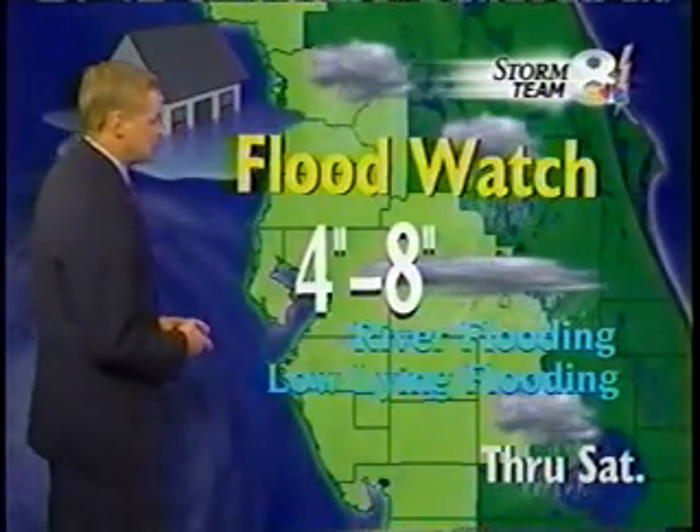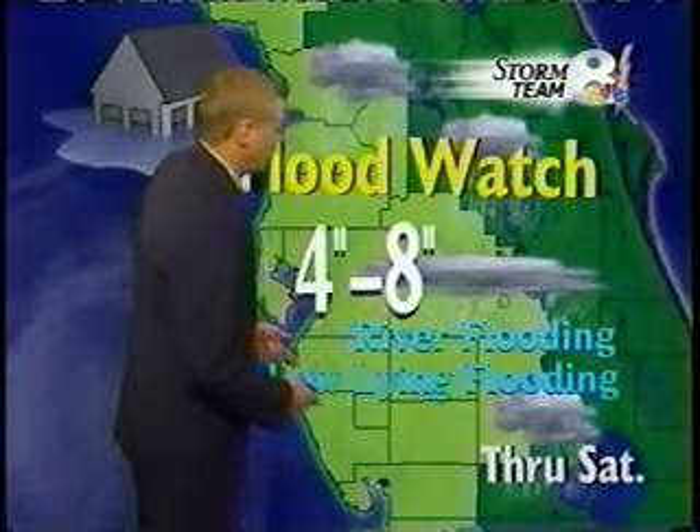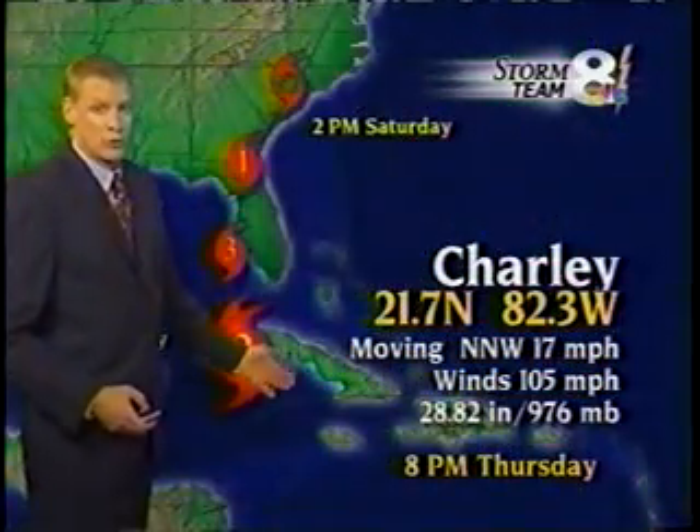Just last week the ground became saturated, so keep in mind we could see some river flooding and also some flooding in low-lying areas, and that flood watch is in effect through Saturday.